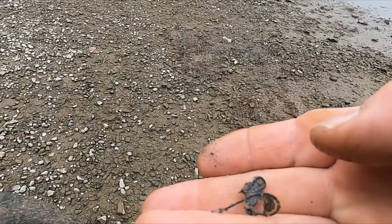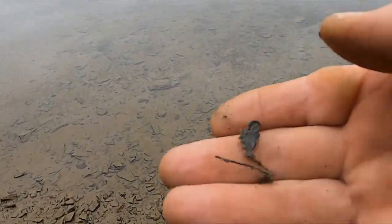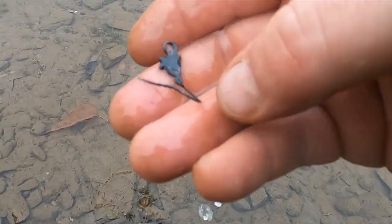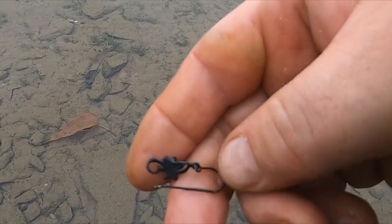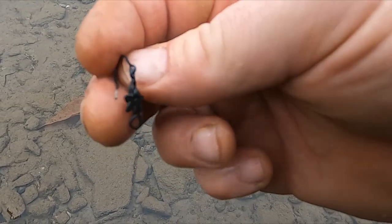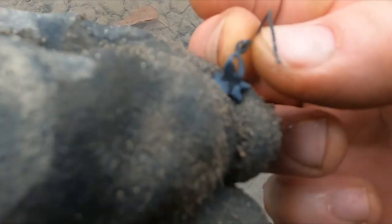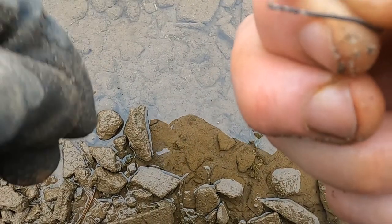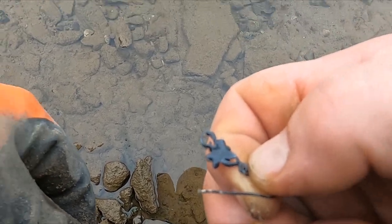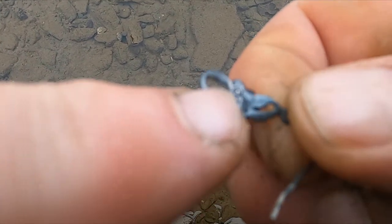Holy cow, I did it — I got an earring! That was a big find. The cool thing is this might be silver. It sure looks silver. Man, the color on that just really got me thinking it's silver. Let me see if I can find a mark... oh dude, it is — 925 right there!